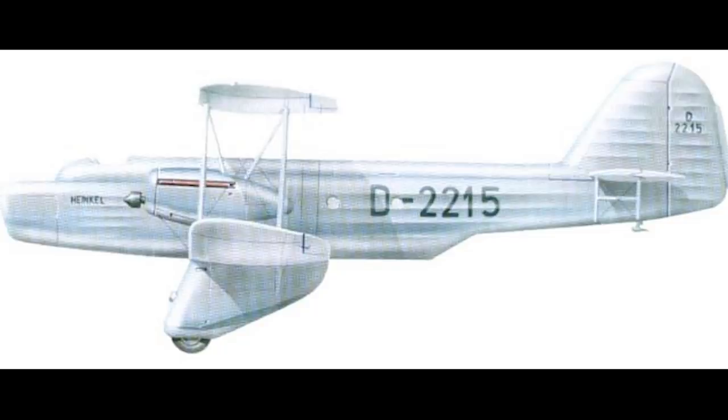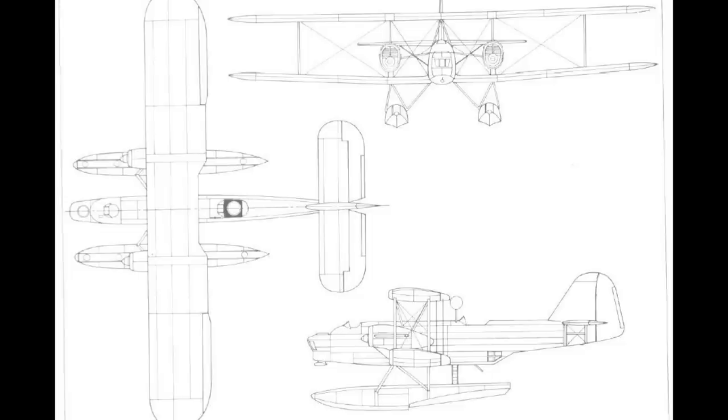In 1930, Heinkel began development work on a new twin-engine biplane. To the watching world, it was being designed as a civil transport, but in reality it was being developed for the Reichsmarine. They were looking for a new maritime patrol aircraft, and at the time, Heinkel was the most established name in the clandestine business of building military planes for Germany.